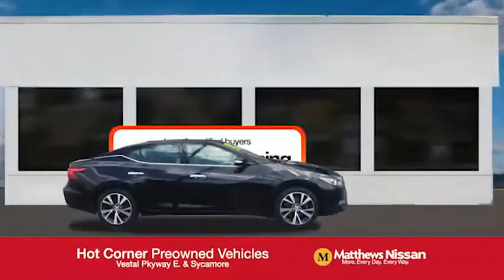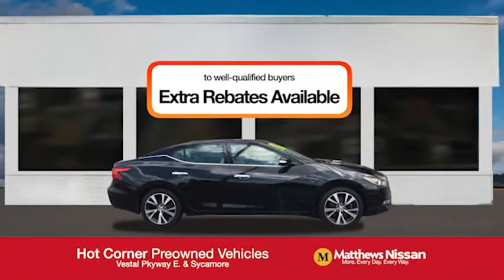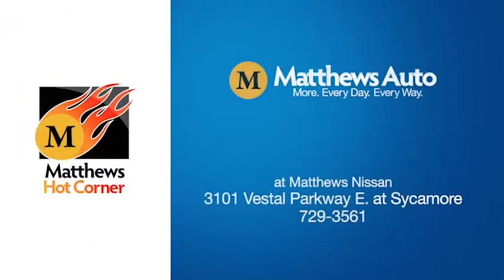And more, featuring a special low APR financing rate or extra rebates to well-qualified buyers. Learn more at the Hot Corner near the Town Square Mall.